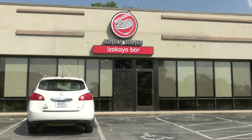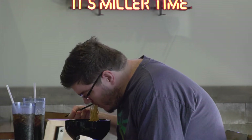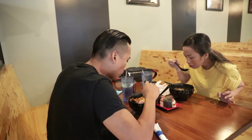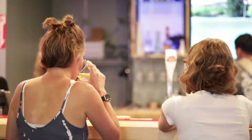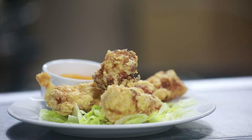Located just off Campbell Lane, Simply Ramen's newly opened location is a great place to eat some wonderfully yummy ramen. With a sleek, modern interior that features hints of East Asian décor, the restaurant now has a bar and a new emphasis on appetizers.